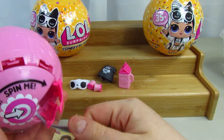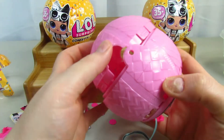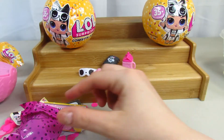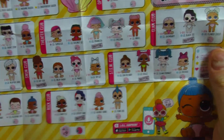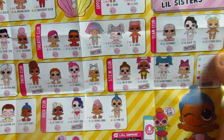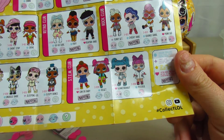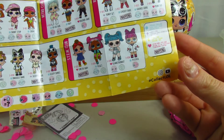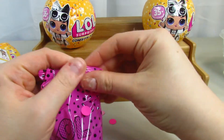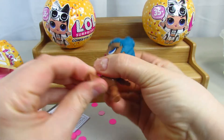We're going to go ahead and pop it. I didn't pop it too hard because I don't want it to go flying everywhere. Here's the top of the ball. I love this toy — it's amazing. Looking at the collector's guide: 'Find us in Pearl Surprise, hiding opposite club.' Looking at the little sisters, it looks like we're going to get Sleepy Bones. She is blue, so she's popular.